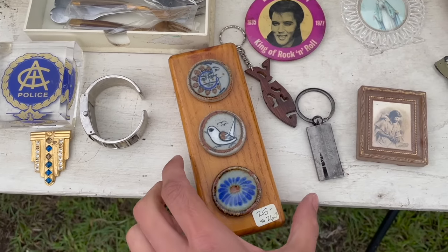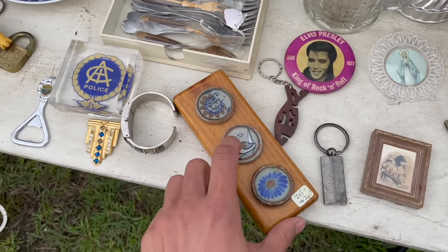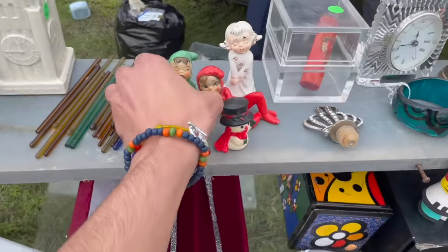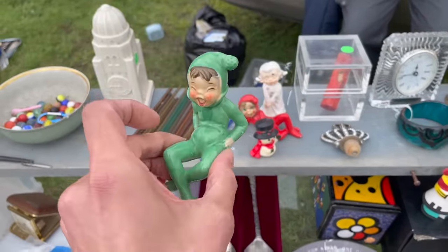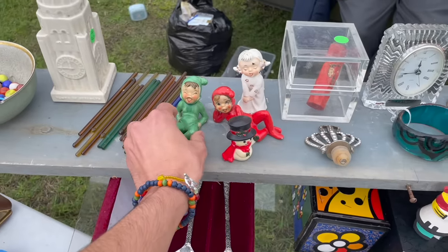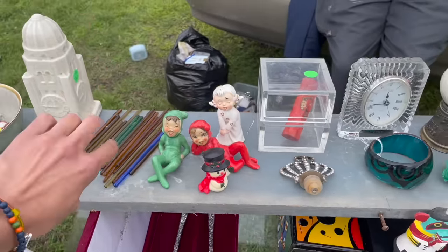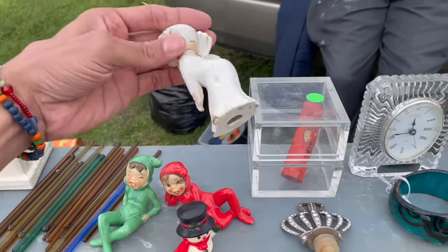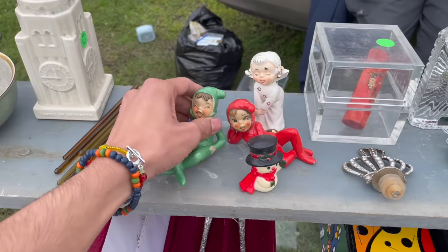Some Tonala Mexican pottery. I'm gonna get these. They're like vintage Christmas owls - they're like five each. Five dollars each, yeah I like them. Okay, I think I will get these.